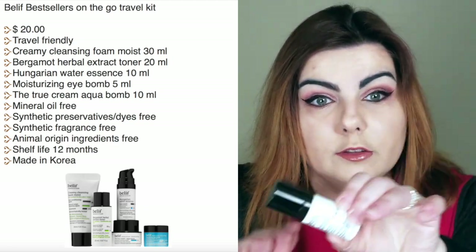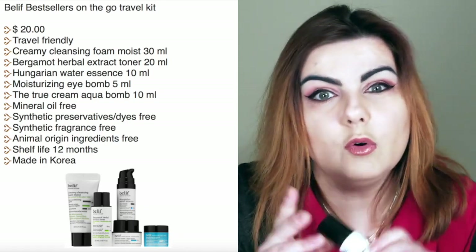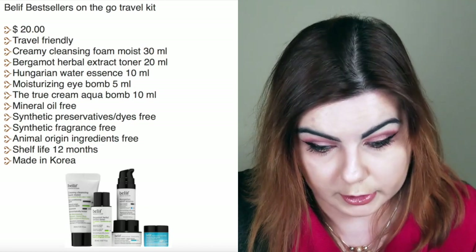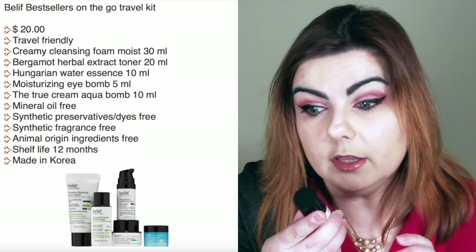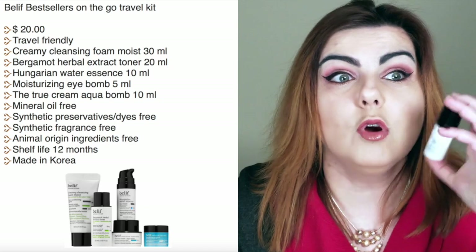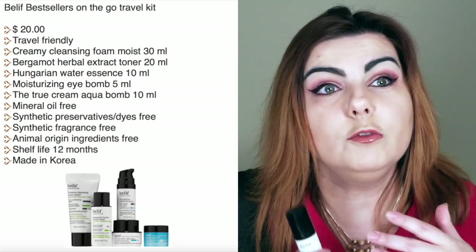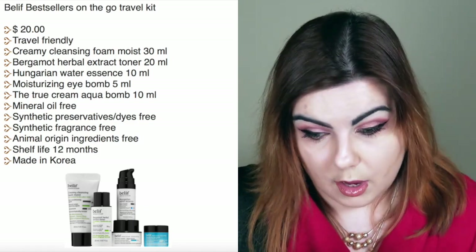After the toner, I have the Hungarian Water Essence. This is a nice product, though for me it felt a bit optional — I wasn't sure whether to use it before or after the toner. I used it after the toner. I think of it like the Caudalie Grape Water — something you can use throughout the day when your face needs a little moisture. It's a fantastic product for that purpose.